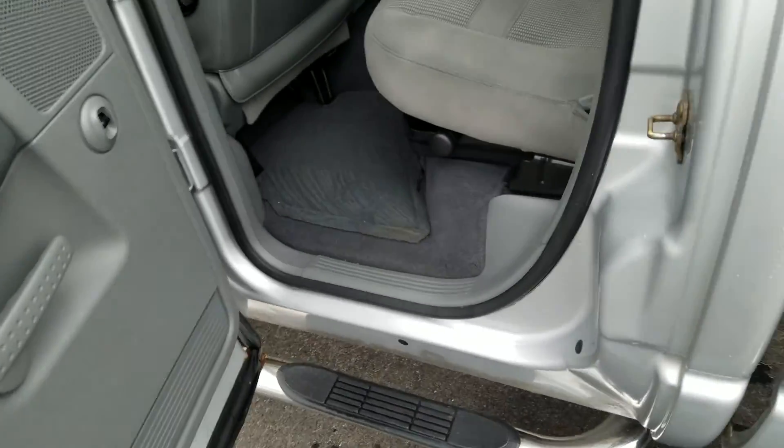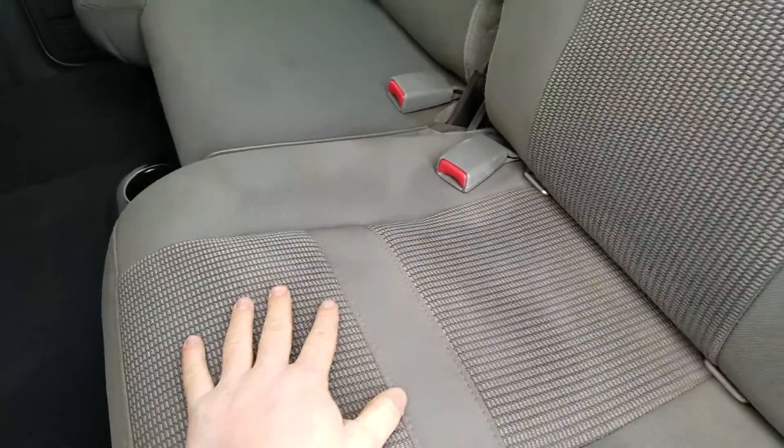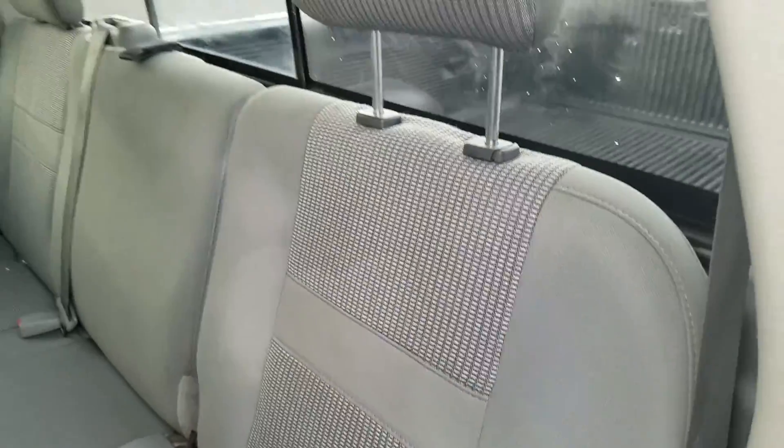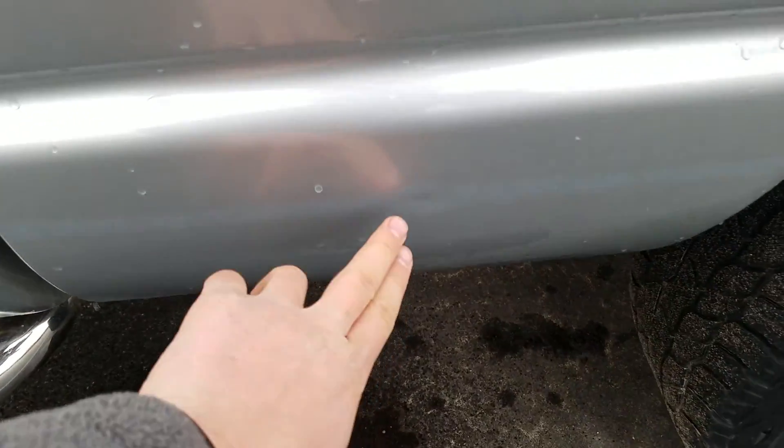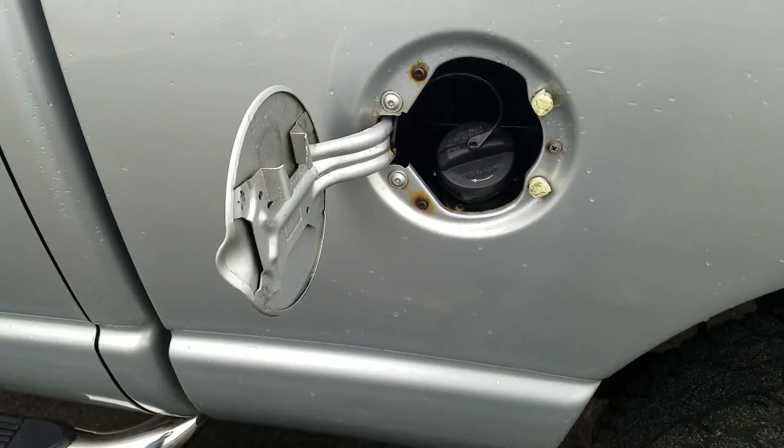Moving to the rear driver interior, it is in good condition. You do have a couple of stains up on the seat there, but no tears or rips in the fabric. You've got a little bit of a ding right there at the bottom of the bedside.